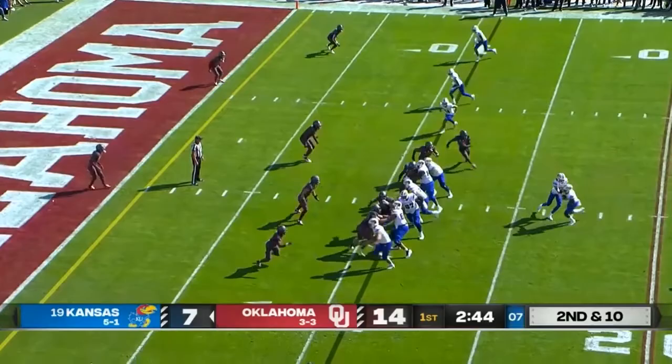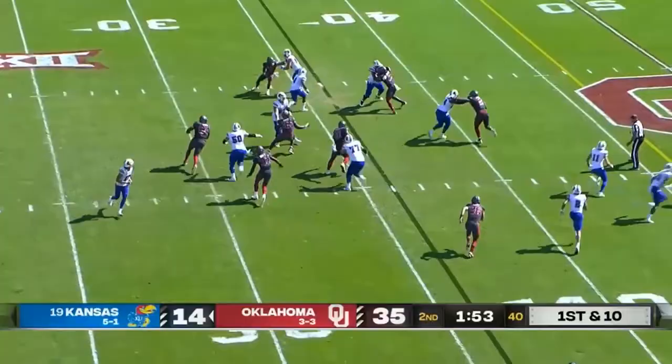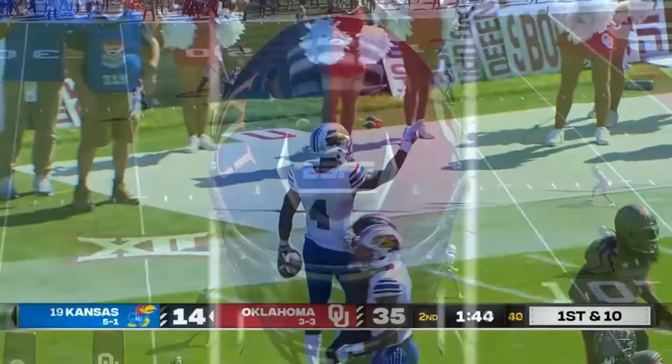Handoff, left side, big hole — Touchdown, Kansas. Devin Neal. Neal gets the ball, big hole on the left side. Devin Neal cuts it inside — nice move — to the 40, to the 35, still on his feet, inside the 20. A huge run from Devin Neal.